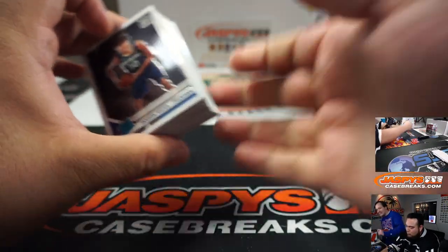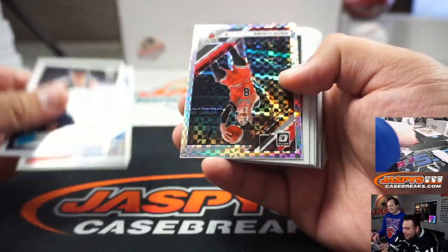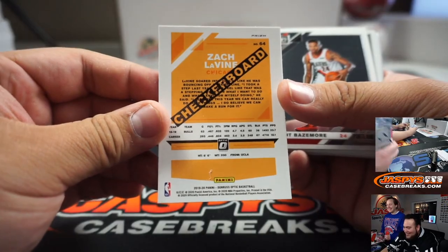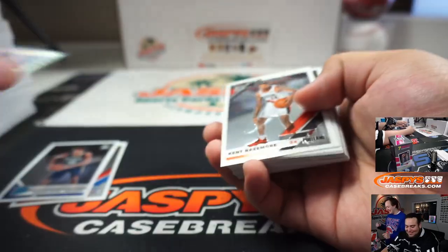Checkerboard in this one. Oh yeah, one of those — I saw one at the surgeon's. Checkerboard. Zach LaVine — I saw you. Yeah.